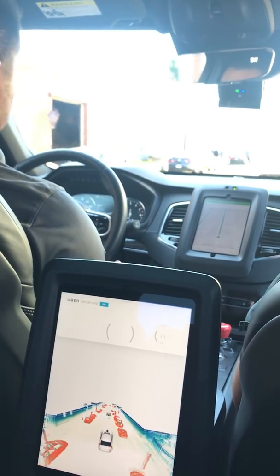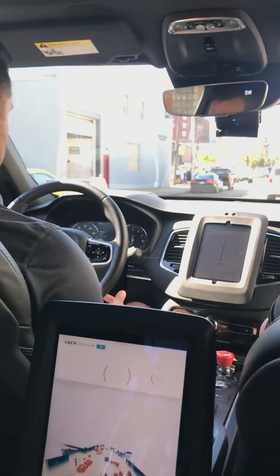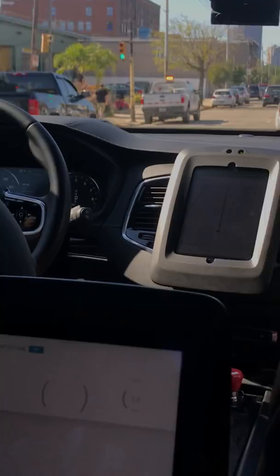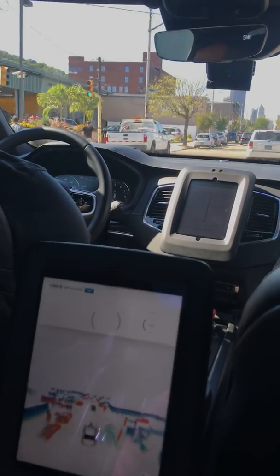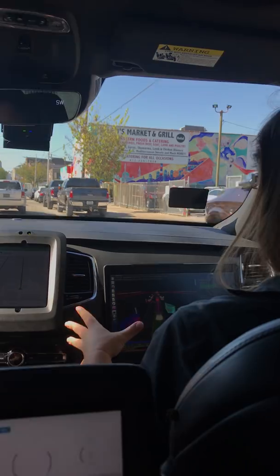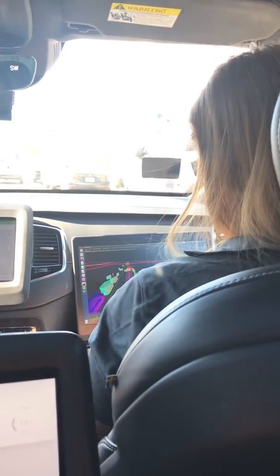What's the hardest thing that it does? Construction is one big one, just because it's so complex and there are so many different options of what you can do there. Just like as a human, you kind of don't even know what they want you to do. So to teach a car is just a very complex situation.